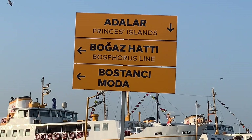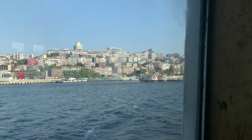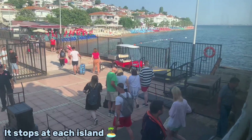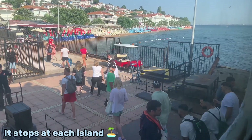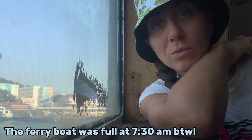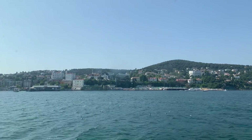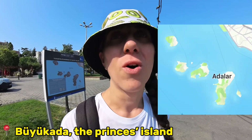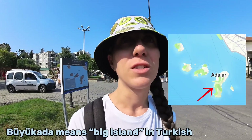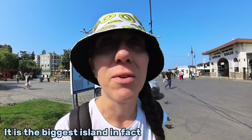All right guys, we're going to the island. That's the island — we're about to ride! We have just stepped foot on the Büyükada Island. First things first, I'm renting a bike today so it's going to be easy to get around.